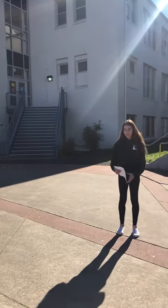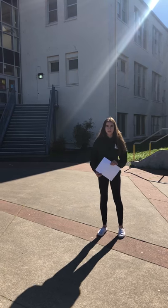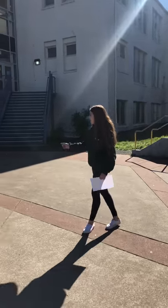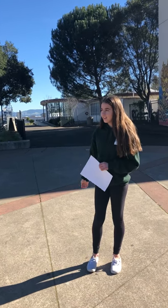where we have English class, history, and math, which the math classes are in the basement, which is on the stairs. And then that is the East Wing, where our science classes are, and also culinary, which is one of the electives.